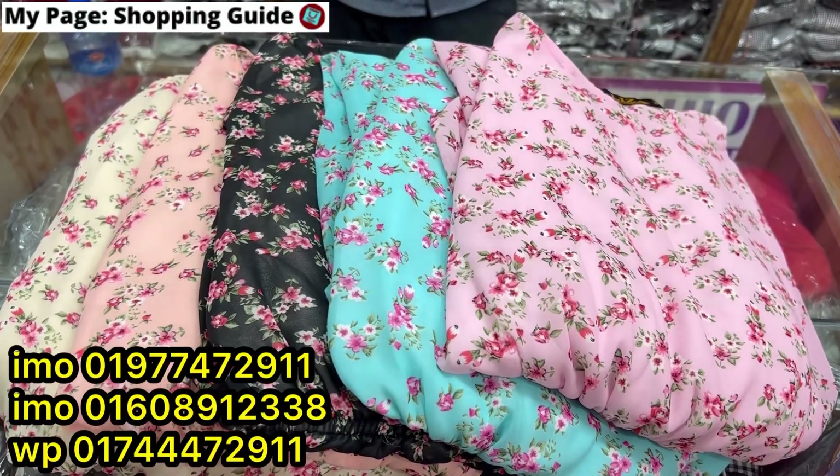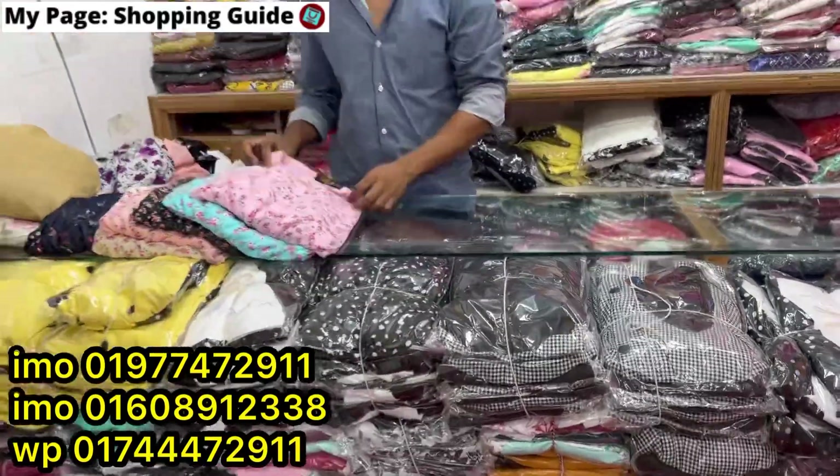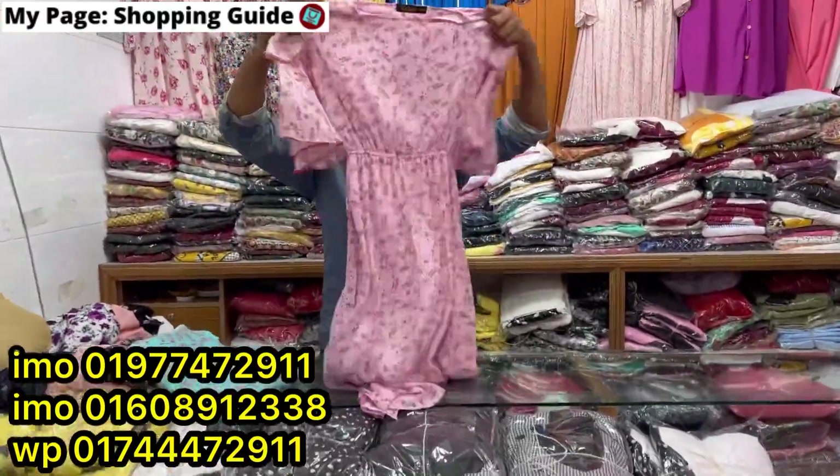Asalom, welcome back to my channel, shopping. Gentlemen, enjoy this video — this is a very cute gown.